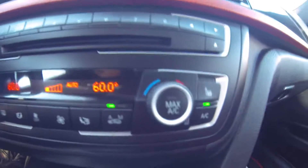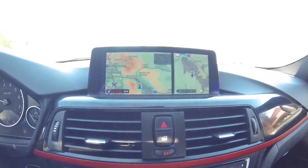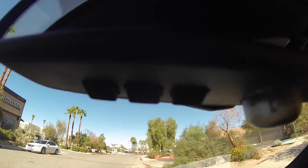And climate control, heated seats, navigation, bluetooth, programmable garage opener.